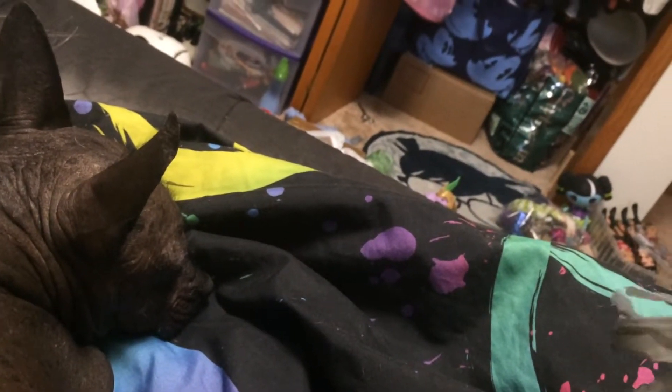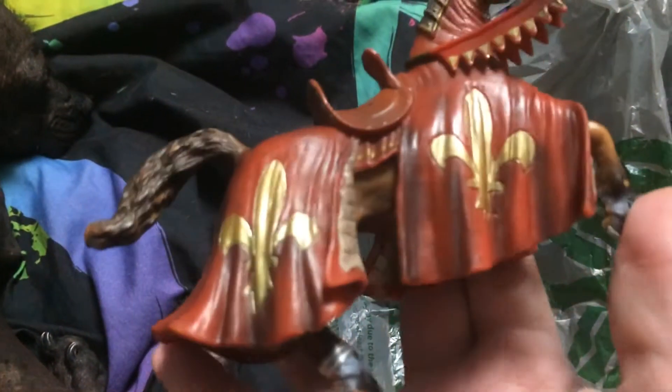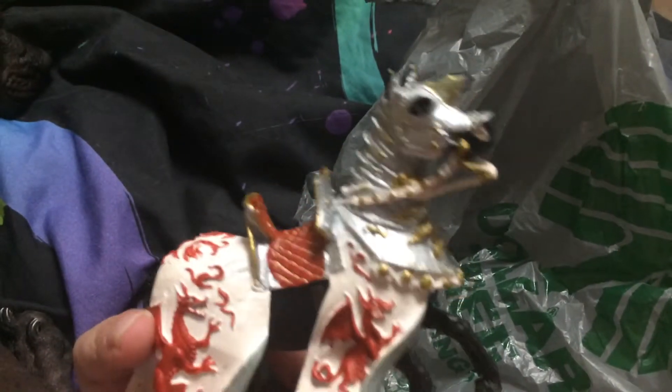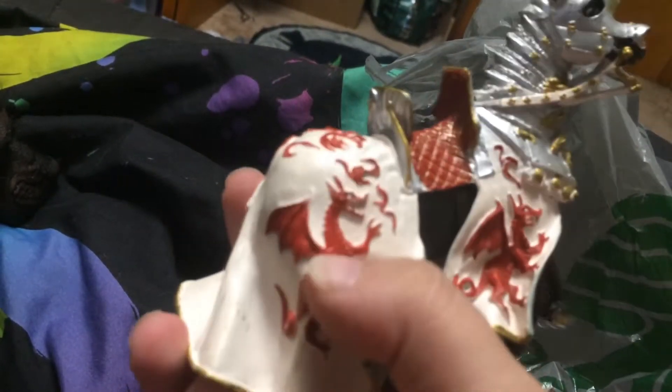And the last two things in this bag — awesome knight horses. I got this guy here, which Cameron says is King Arthur's horse according to him. And then I got this guy — he's really cute as well. I love the look of it; it's not real fabric but it looks like fabric draped over the horse, which is really cool, because it has this really cool dragon design. So that was what was in that bag.